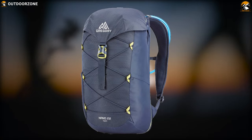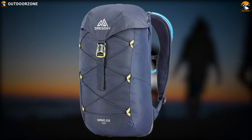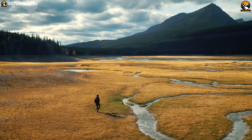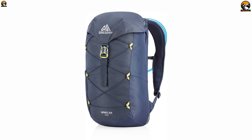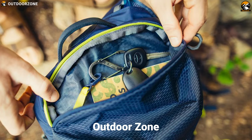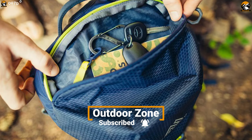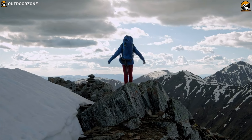Make your hiking trip comfortable with the Gregory Nano 22L, an ergonomic backpack that is engineered to make your hiking trip full of comfort. This backpack offers a massive 22L storage space with 3 exterior pockets where you can keep all of your hiking gear in one place and carry them with you wherever your heart desires.